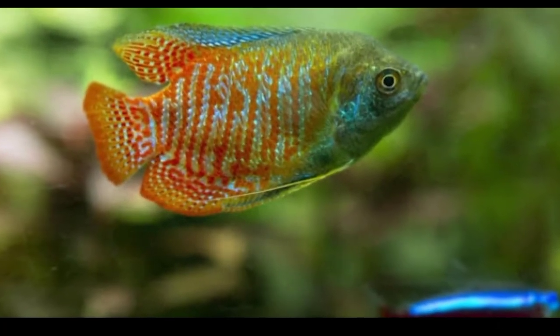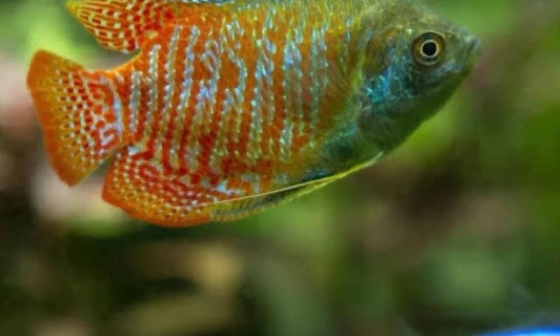So these are all the information regarding the tankmates for your killifish. I hope this video will help you. More videos are coming soon, so please stay tuned to my channel.